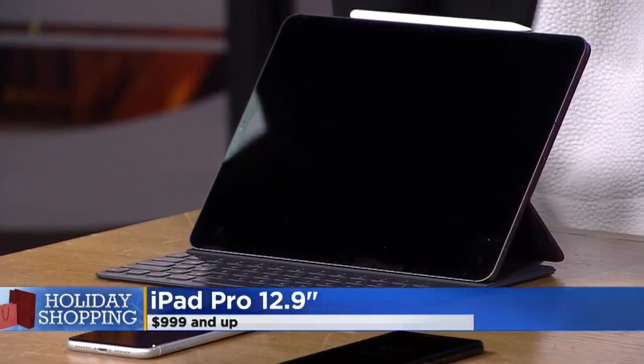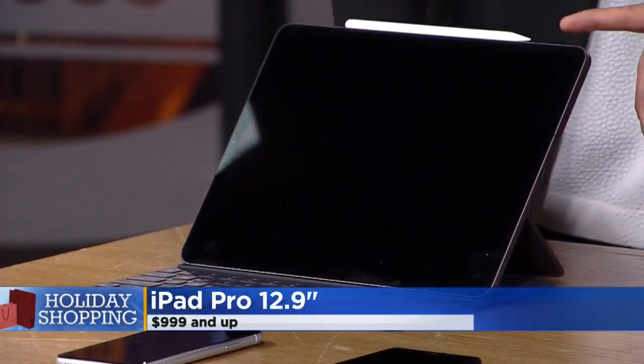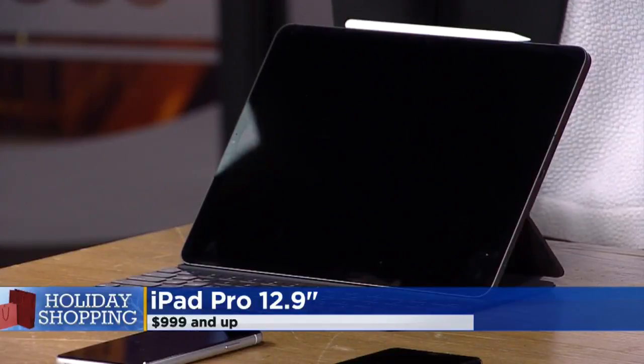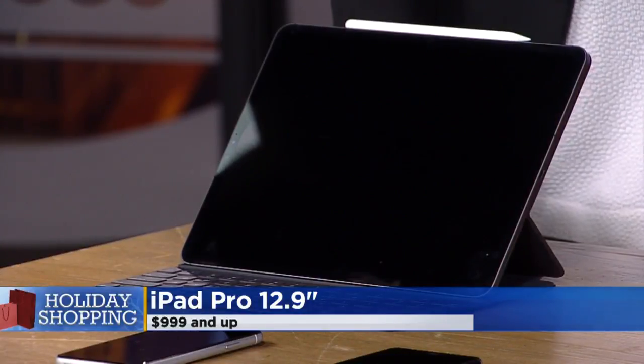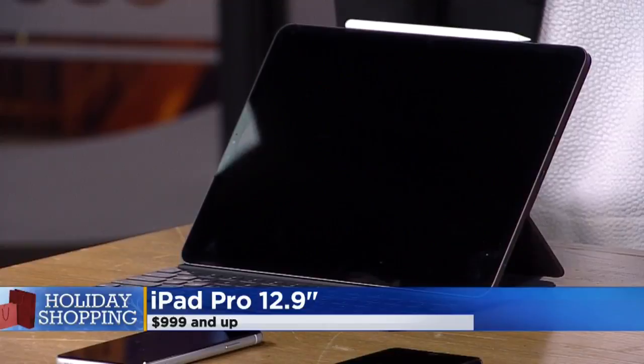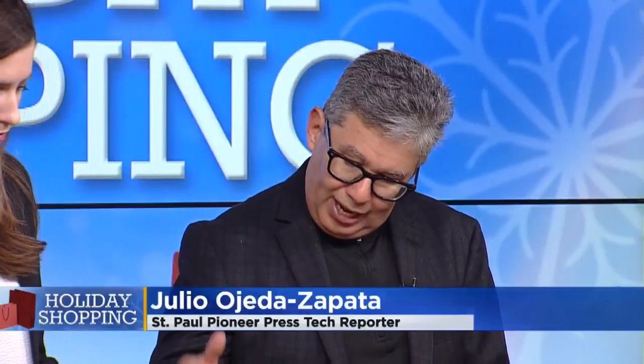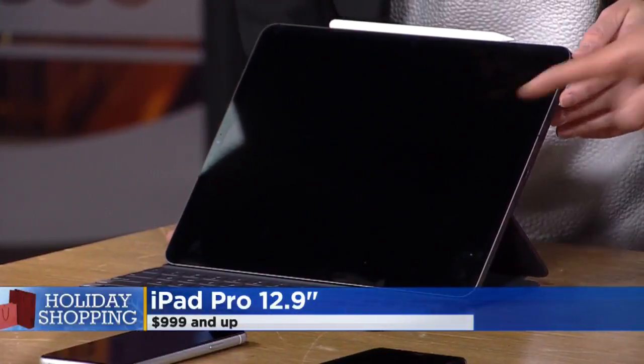We start with one of the more expensive items. This is the brand new version of the iPad Pro. What I like about this is it's not just a tablet — it's a full-bore computer. If you want to go on the road and be really productive on a device that's beautiful, reliable, and easy to use, this is a good choice.